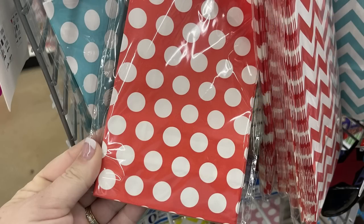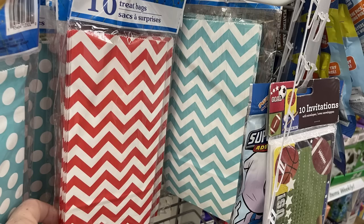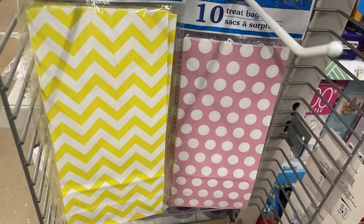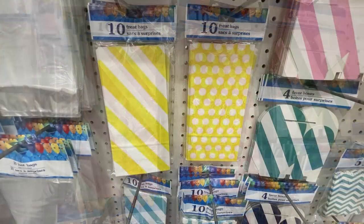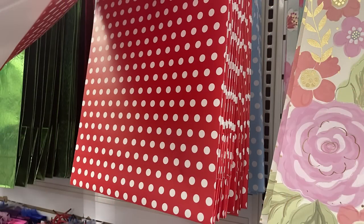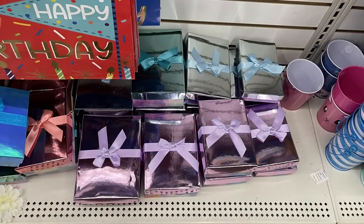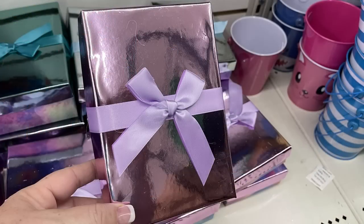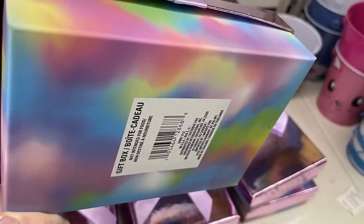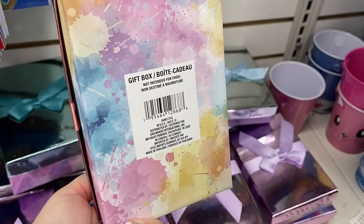Then they had a bunch of 10-count packs of party gift sacks in polka dots and stripes in quite a few different colors like red, teal, navy blue, yellow, pink, and lime green. They had gift bags to match, just the ones with polka dots, in pink, red, light baby blue, and black. They also had new gift boxes which were so pretty — I love the shiny lid. They have one in purple with a rainbow tie-dye look on the back, one with a blue lid and bow, and also pink. They come in three different sizes.